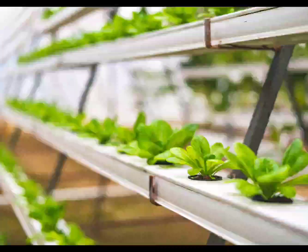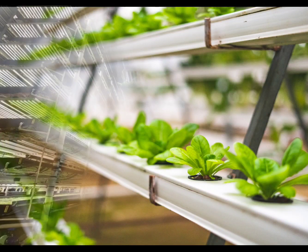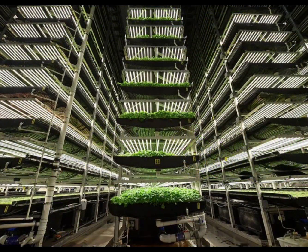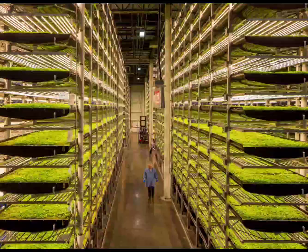As urban populations continue to rise, innovators are looking beyond traditional farming as a way to feed everyone while having less impact on our land and water resources. Vertical farming is one such solution that's been implemented around the world. Food crops can be cultivated easily in urban areas by planting in vertically stacked layers in order to save space and use minimal energy and water for irrigation.